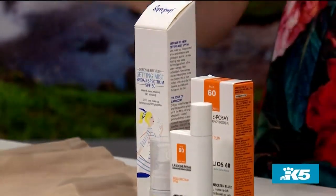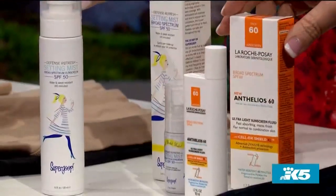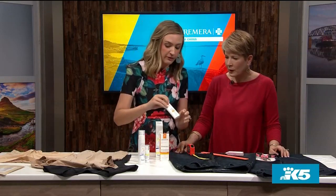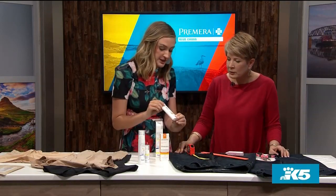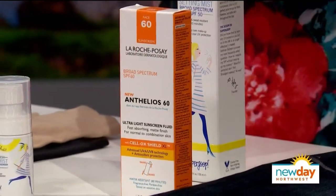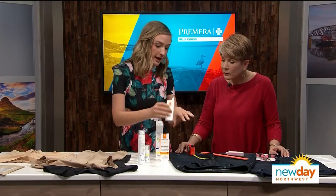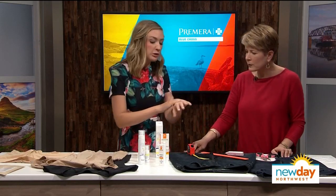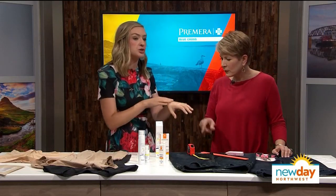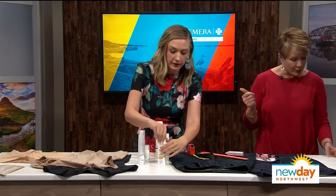My favorite SPF for the face is by La Roche-Posay — a little pricey at $30, but one tube lasts months. It is the most lightweight, disappearing, mattifying SPF. You can get it at drugstores, Ulta, or Target. The Supergoop setting mist is $28, and there's also a smaller one for $12 that fits in your purse. Both are fantastic options.